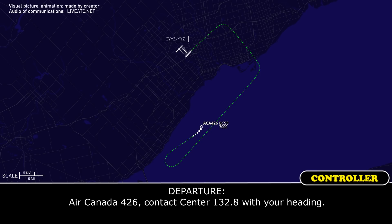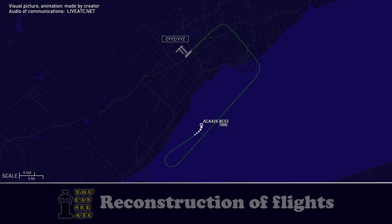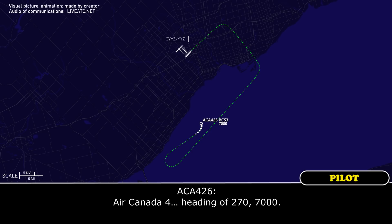Air Canada 426, contact center 132.8 on your current heading. Air Canada 426, please. Air Canada 426, heading 0-2-7-0.